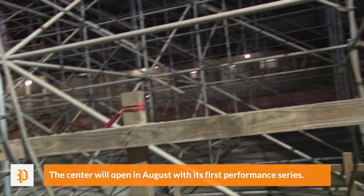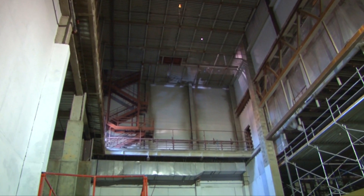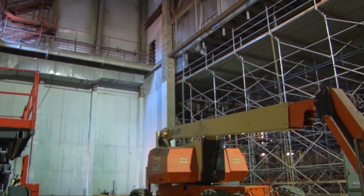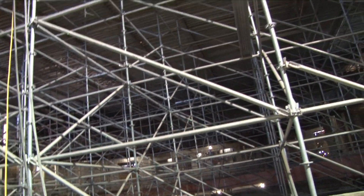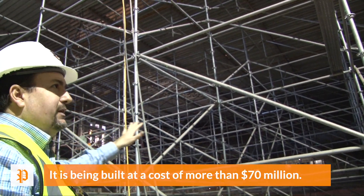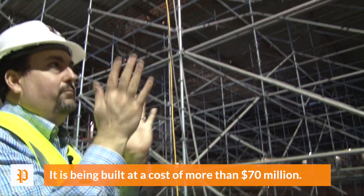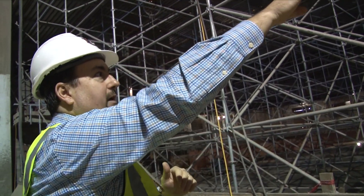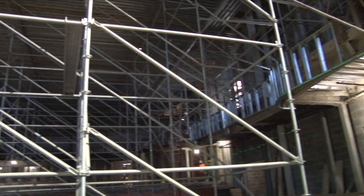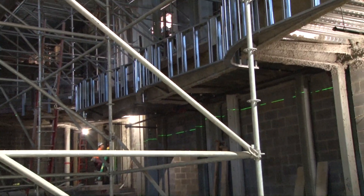Right here is the theater, the auditorium. You notice there's this huge scaffolding — this is called a dance floor — so that they can work on all the stuff up at the top. You can see workers in here putting in a lot of the finish work, or the prep work before the finish work. These are the opera boxes, and you can see they're putting in some of the metal framing so they can put the wood overlays on it.